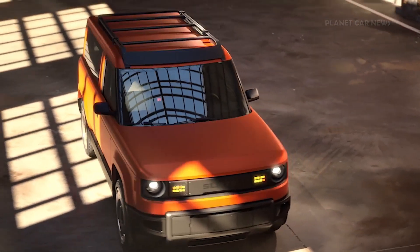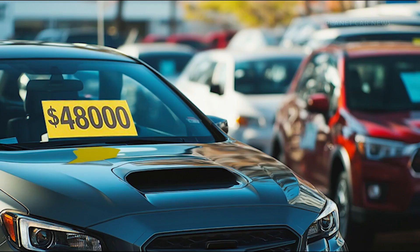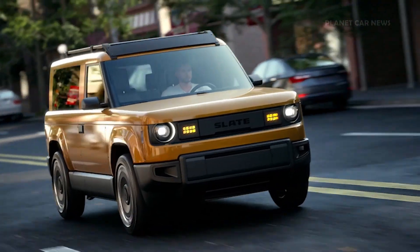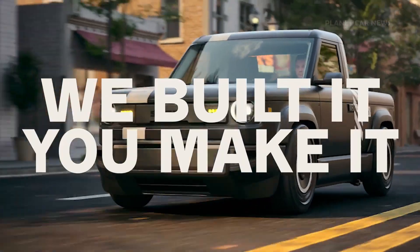Slate is the chameleon of trucks and SUVs. Seriously, just add the SUV kit — there are three. A Slate is not like other cars, or trucks, or SUVs. And Slate is not like other car companies. Slate: we built it, you make it.